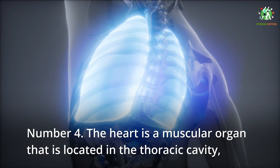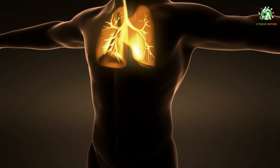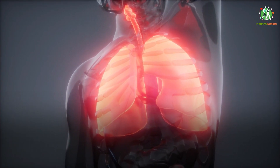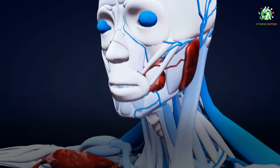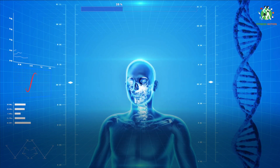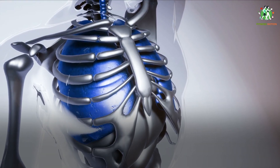Number 4: the heart is a muscular organ located in the thoracic cavity between the lungs and slightly to the left of the center of the chest. The heart is surrounded by the pericardium, which holds it in place in the mediastinum and protects it from blunt trauma and infection, as well as aiding in the lubrication of the heart's movement through the circulation of pericardial fluid.